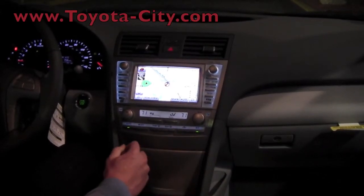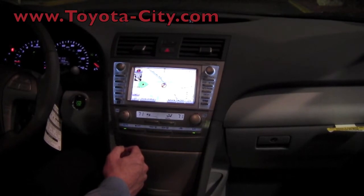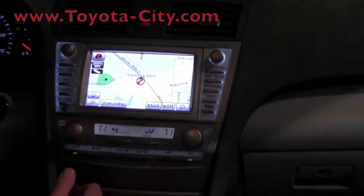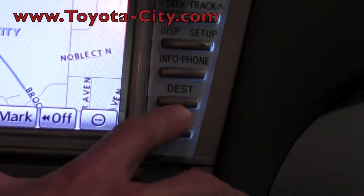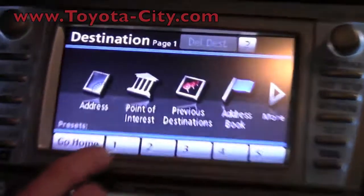This is Tony at Toyota City in Brooklyn Park. Today I'm going to show you how to enter a destination into your 2011 Camry navigation system. You start off by pressing the DEST button, which stands for destination, and then we're just going to do it by address.